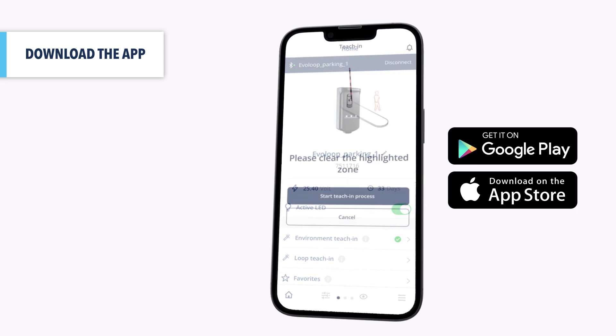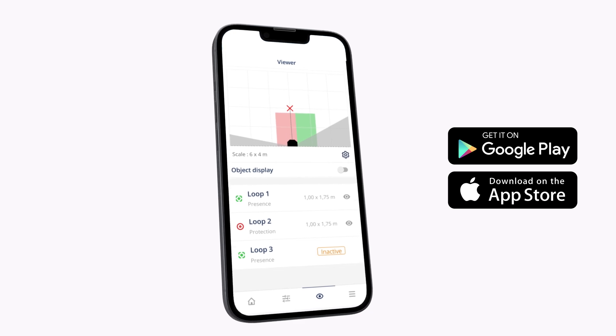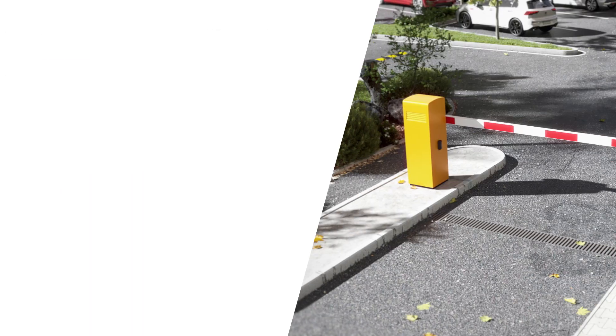Download the app to get the most out of your installation. Change the loop configuration, see the invisible loops, or save and change favourite settings. With its robust metallic accessories, the EvoLoop is perfectly equipped for every situation.